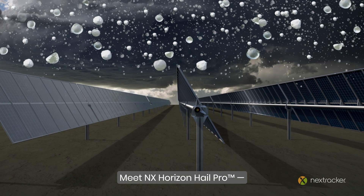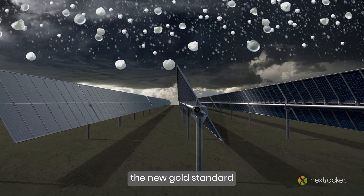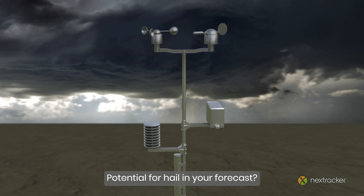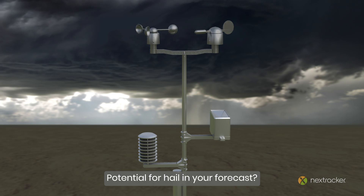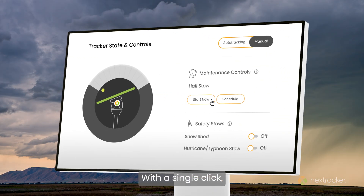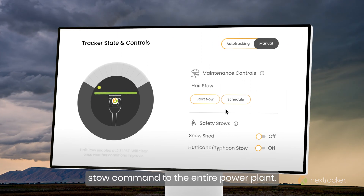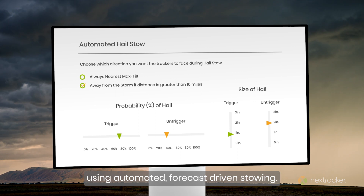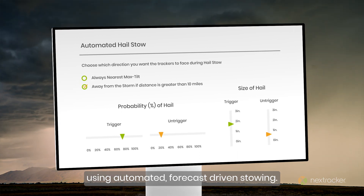Meet NX Horizon Hail Pro, the new gold standard in severe weather management. Storm approaching? Potential for hail in your forecast? With Hail Pro, you're prepared. With a single click, dispatch an immediate stow command to the entire power plant, or let our software go to work using automated forecast-driven stowing.